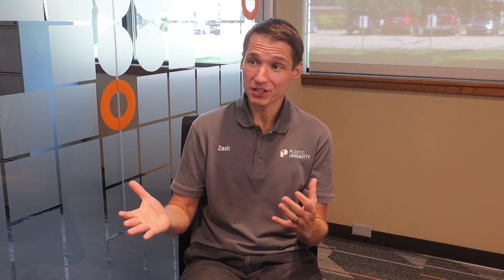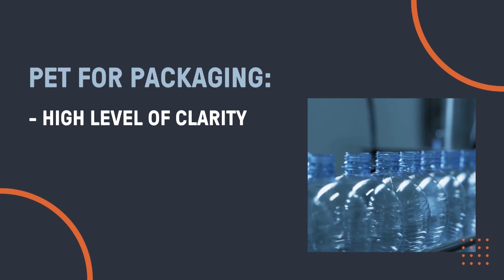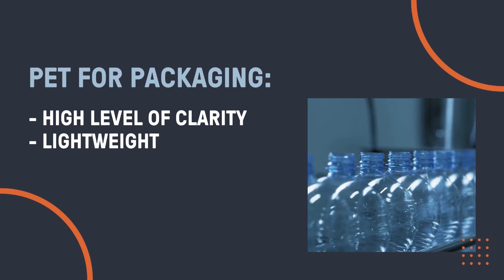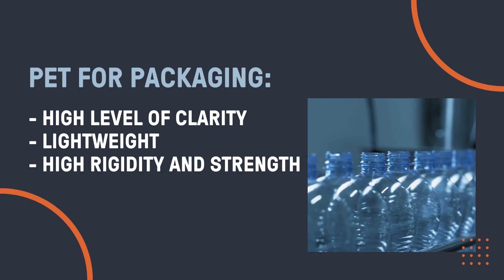PET has many desirable properties for packaging applications. It has a high level of clarity, so if you need transparency to a product it's a good fit. It's also very lightweight due to its superior rigidity and strength. This is the primary reason why it has a lower greenhouse gas emission footprint than glass and aluminum. Also, PET can be efficiently molded into a variety of shapes and sizes in a variety of conversion processes.